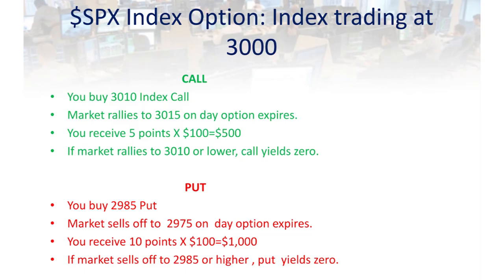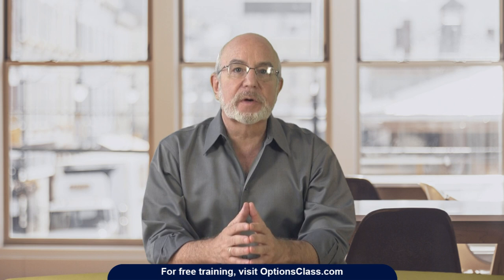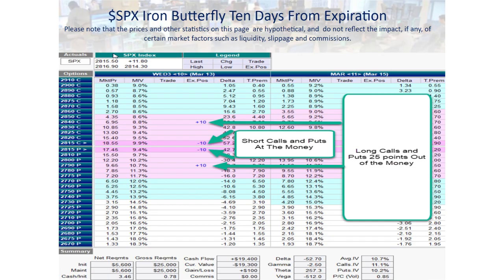Alternatively, you'll be paid $100 per point for each point the index drops below the strike price of your index put. For example, if you buy a 2985 put and the market sells off to 2975, you'd make $1,000. But if the market just sold off to 2985 or higher, the put would expire worthless. So those are the basics of index options. Here is an example of an iron butterfly constructed in the SPX index: 10 short calls and 10 short puts at 2815, which is where the index was trading on this particular day — so those short calls and short puts are right at the money.